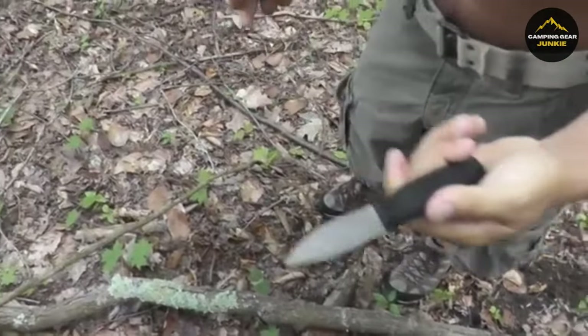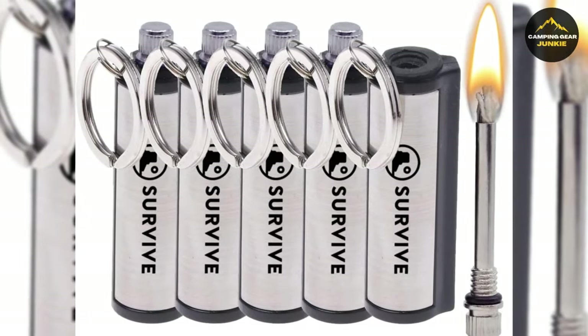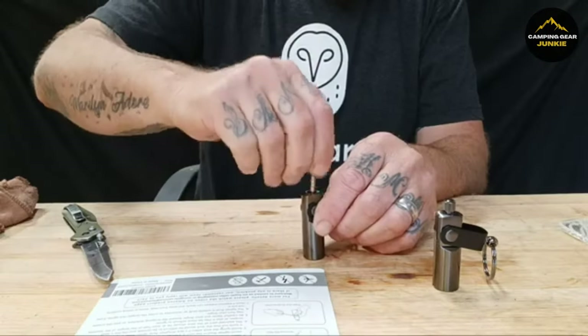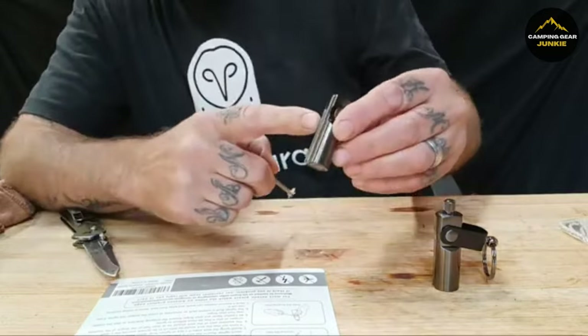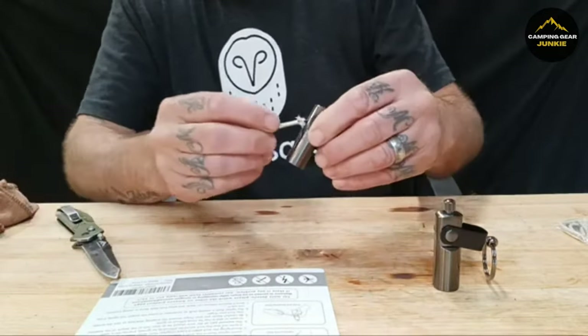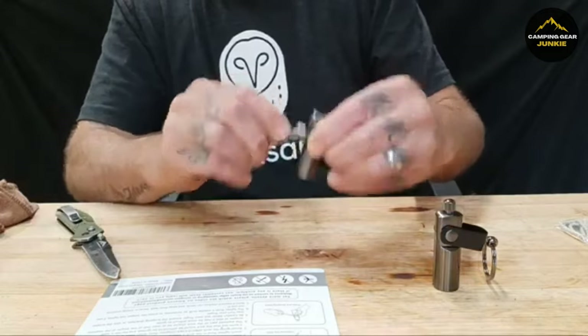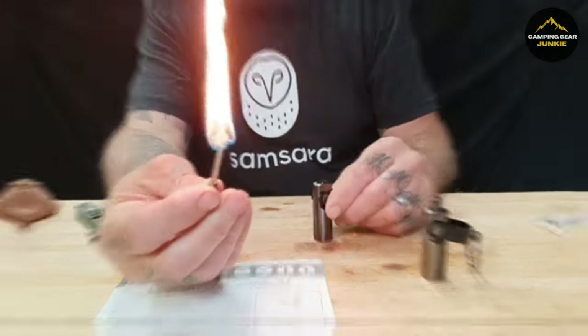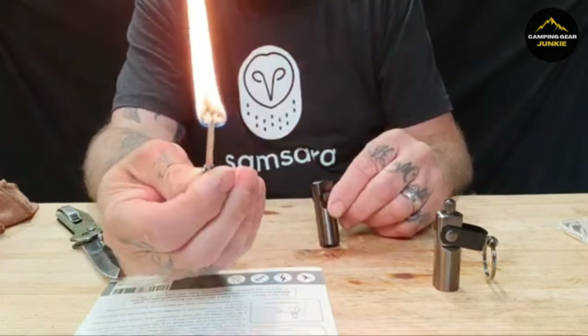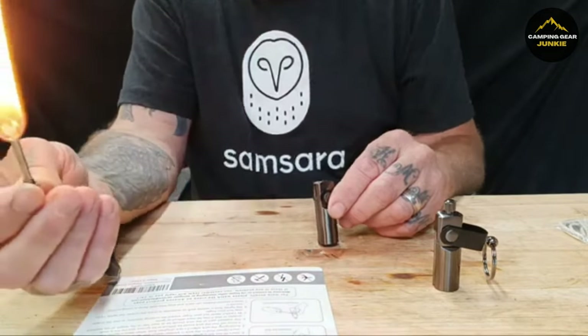In a spark of ingenuity, the Permanent Match keychain lights up our path. It employs a wick, a metal rod, and lighter fluid to create a spark, enabling you to light up to 15,000 fires. Its design is such that only the soaked wick is used to ignite, ensuring a long lifespan and reliability. This fire starter is not just reliable, but also versatile, useful for everything from barbecues and campfires to emergency situations.